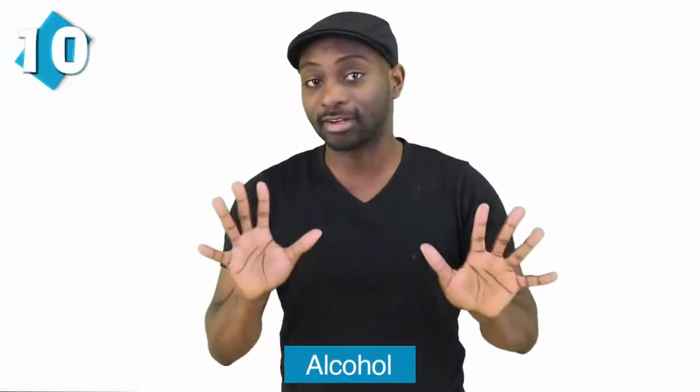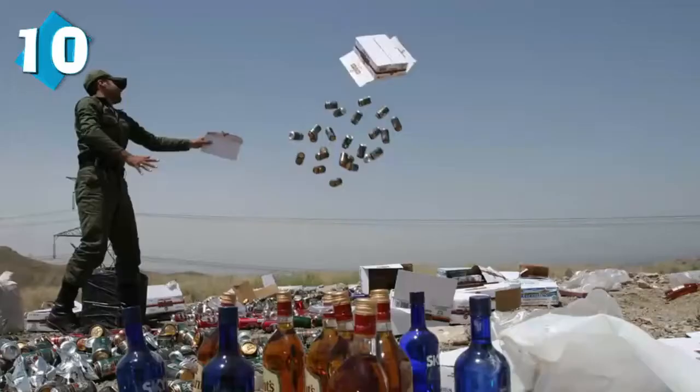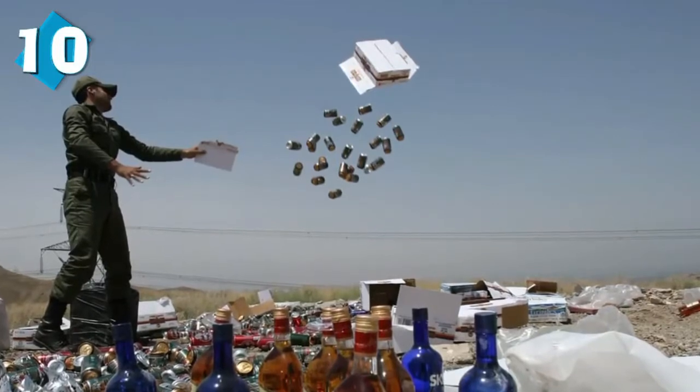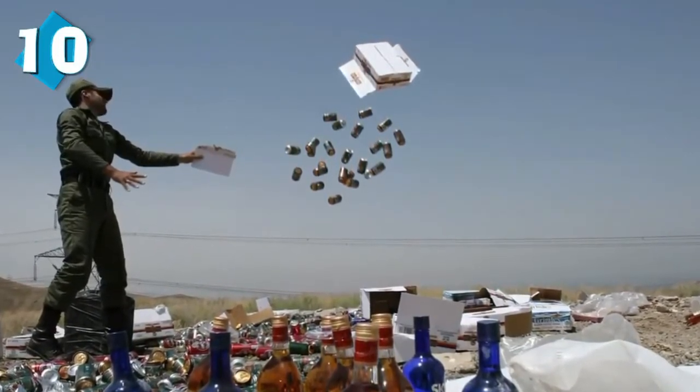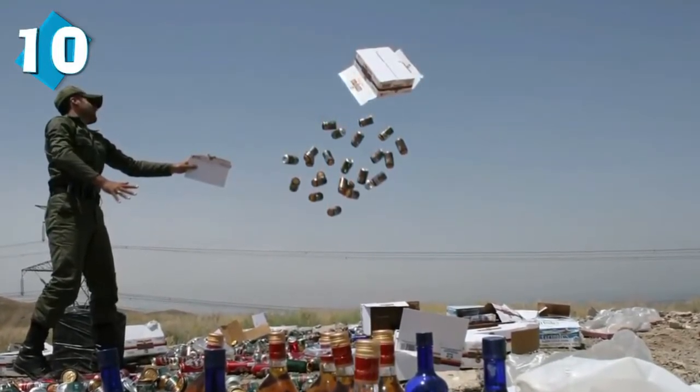Starting off at number 10, we have alcohol — and that's illegal in Iran. This may be a surprising thing for tourists because alcohol consumption is such a common thing in the majority of societies in our world. However, it's been forbidden for Muslims in Iran since the year 1979 when the revolution happened. In Islam, whatever harms a human being is prohibited, and alcohol consumption as well as any form of intoxicant is not allowed to be produced or consumed. Despite the ban on alcohol for Muslims, non-Muslims are permitted to produce alcohol for their own consumption, but in a limited way.